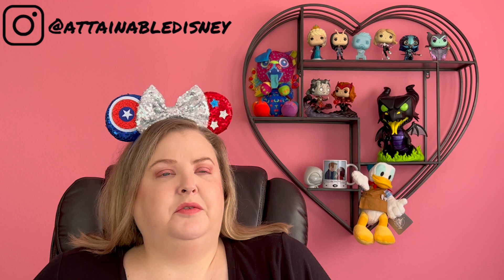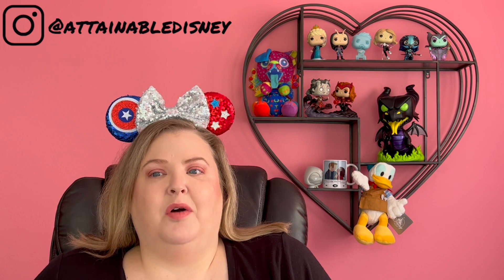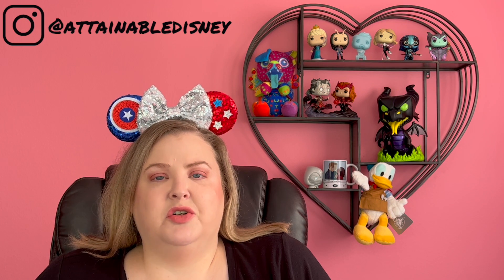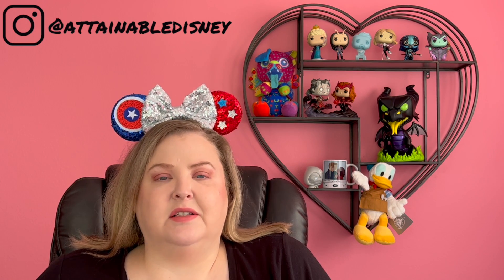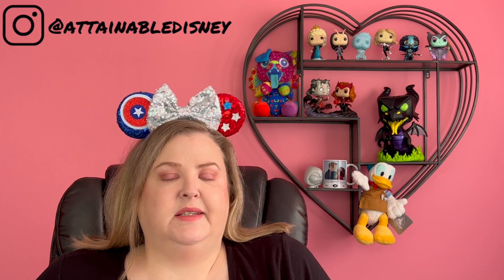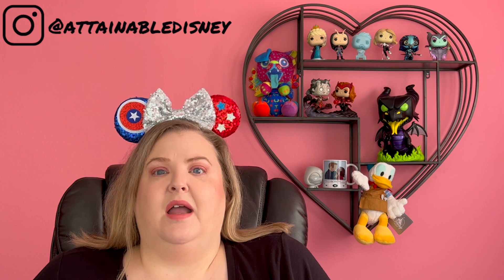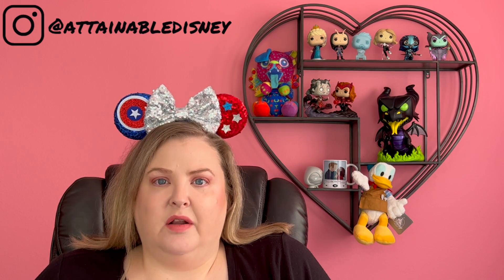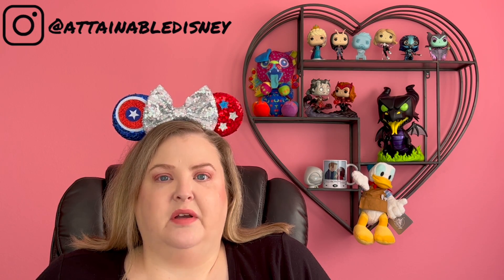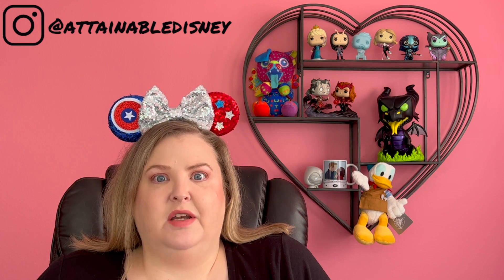Today we're going to do a little vlog-ish video about our recent trip to the Avengers Station out in Las Vegas, Nevada. This is an interactive exhibit at the Treasure Island Casino. Mike and I did a recent trip to Las Vegas for my birthday, and I had to make sure that we did this on our trip because if they're going to have a Marvel's Avengers thing out there, I'm going to make sure that I do it.